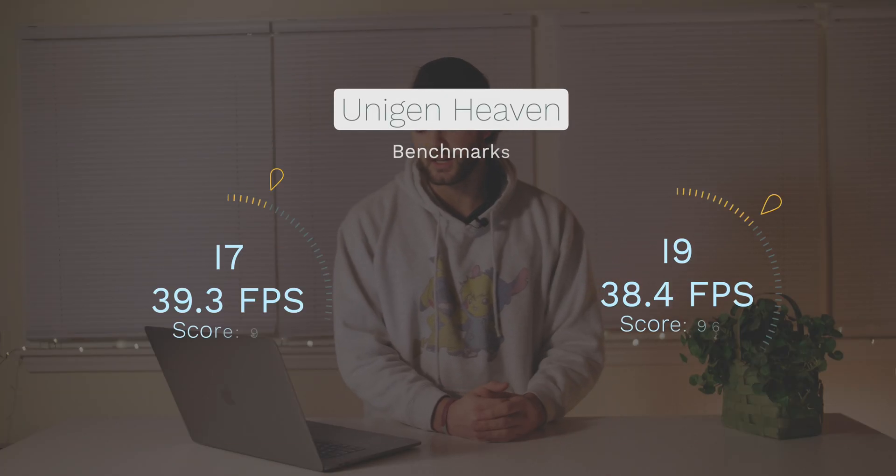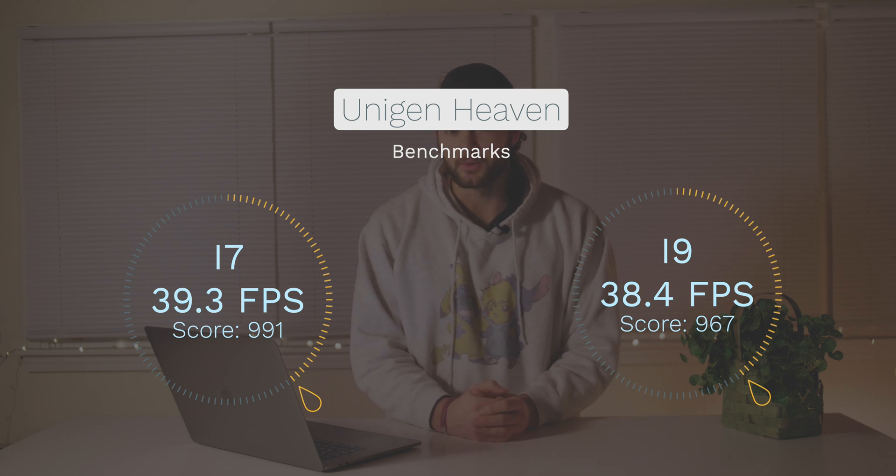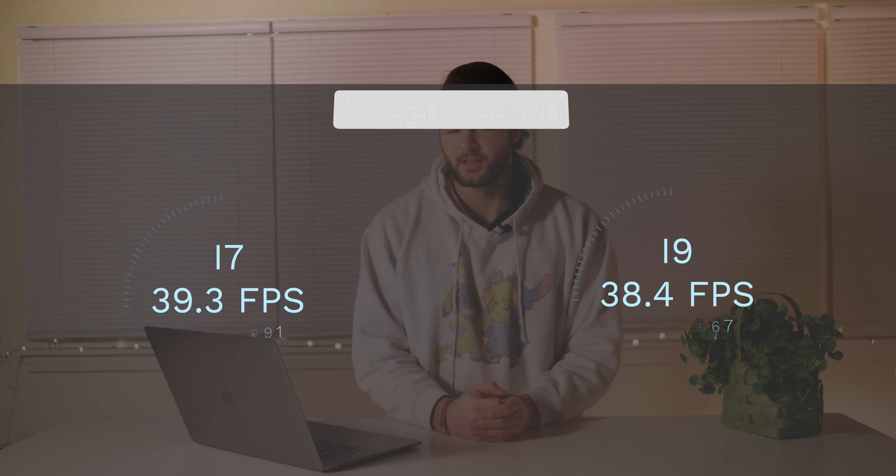Going on to the Unigine Heaven benchmark, we scored 39.3 frames per second with a score of 991, which was ever so slightly higher than what Max got but totally within a normal range for testing discrepancies.